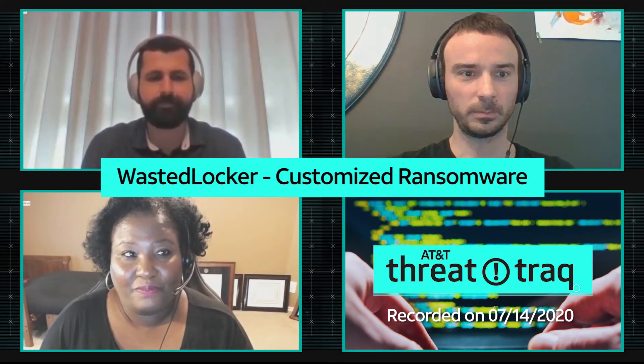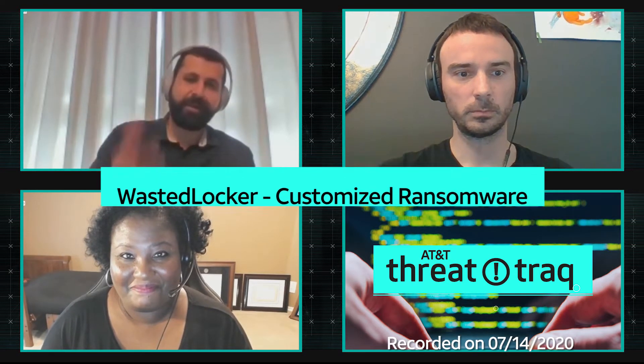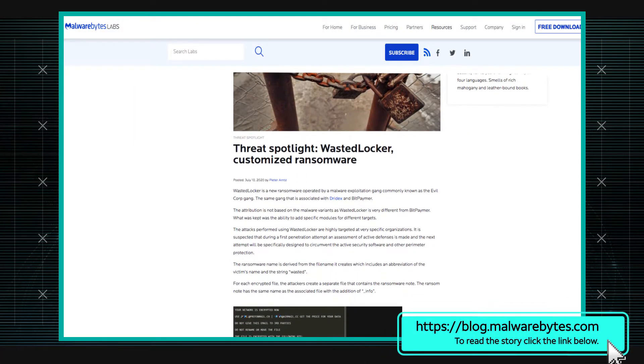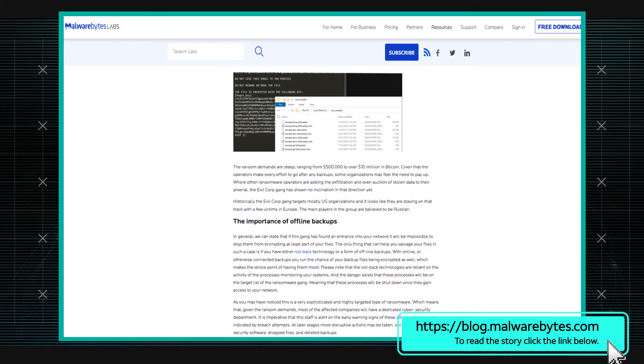Hey Stan, can you tell us more about the new WastedLocker malware? Yes, I actually came across this threat spotlight from Malwarebytes about WastedLocker just a few days ago, and it was really interesting because we hear a lot about ransomware in general, but there are a few differences with this malware family that kind of caught my eye.